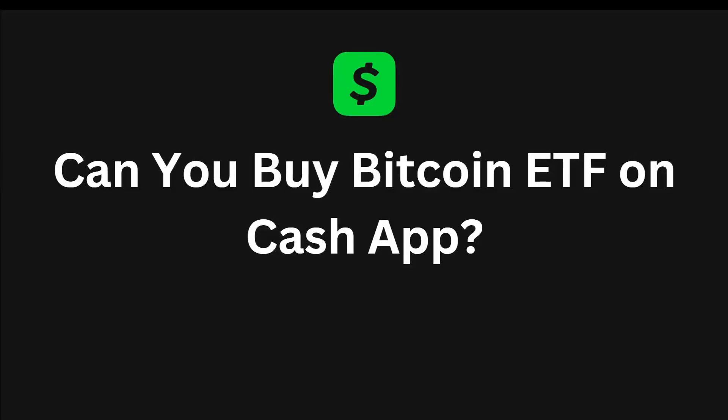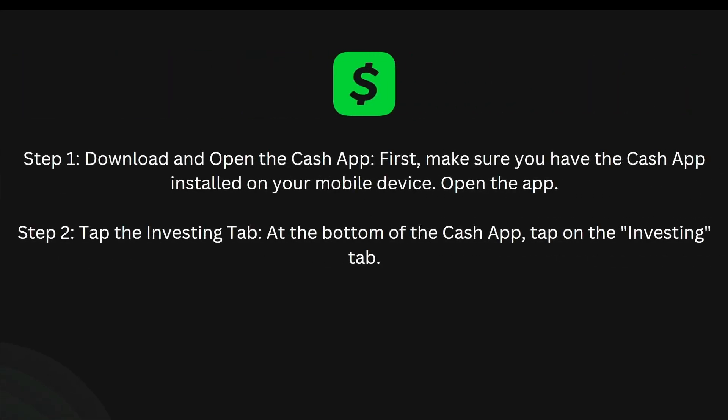Hello everyone. In today's video, I'll be telling you guys if you can buy Bitcoin ETF on Cash App. The first step is to download and open the Cash App. Make sure you have the Cash App installed on your mobile device and open the app.